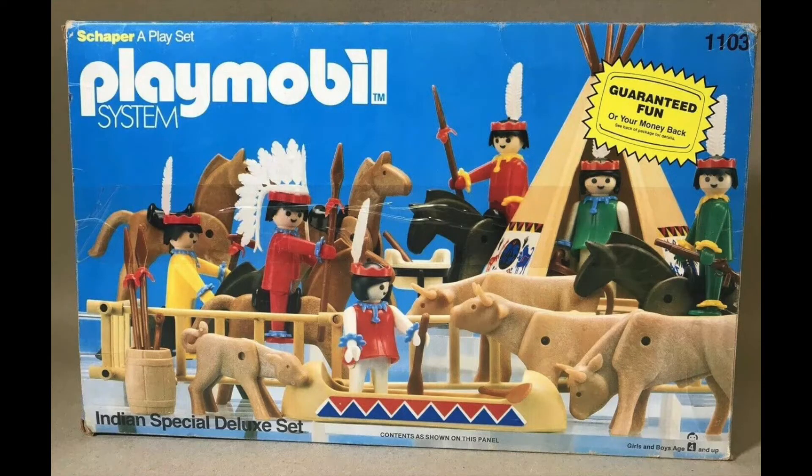I did notice when doing some research that Playmobil also did an Indian or Native American set during the same time period, but they did not use red plastic for the faces of these characters — they just used the standard yellow colour. So LEGO really did push the boat out there in terms of what was deemed acceptable in those days. I suspect if they were to release such a set today, one, it would not be called the Red Indian set and two, the faces would definitely not be made of red plastic.